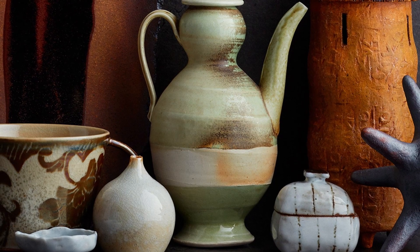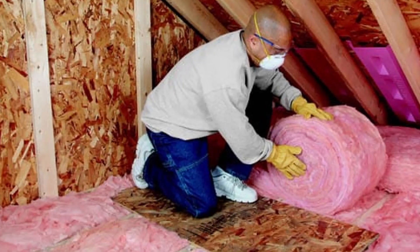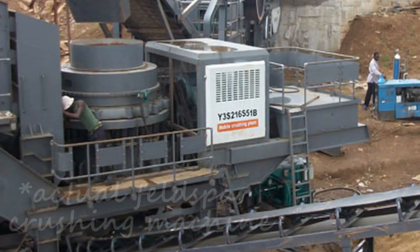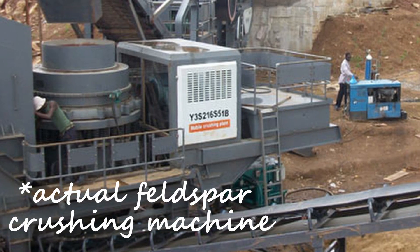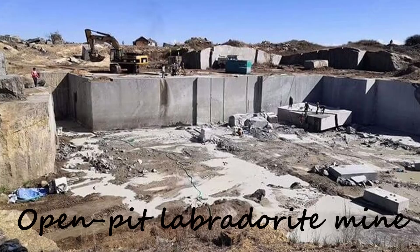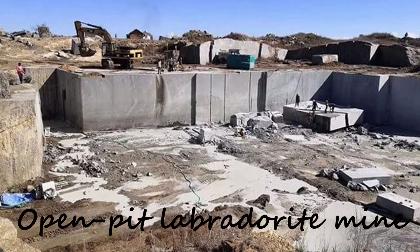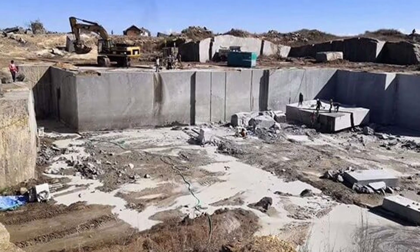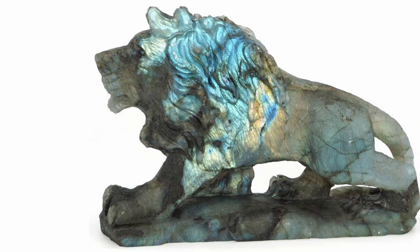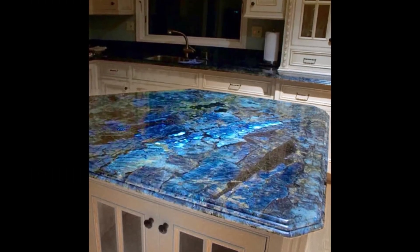Today, feldspar is an important ingredient in ceramics and pottery. It's also used in fiberglass insulation, plate glass, and some paints and plastics. Feldspar is crushed down to be mixed into these various applications. But the feldspar mineral labradorite, however, is often mined for its natural beauty and kept almost as is, with cutting and polishing being the main treatments of the stone. Labradorite is often carved into sculptures and occasionally cut into large slabs and used for countertops and sinktops.